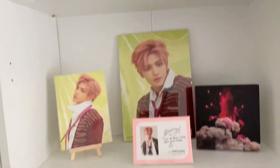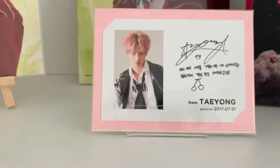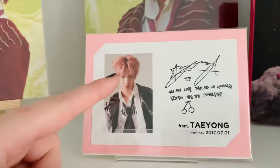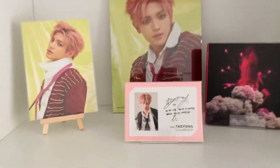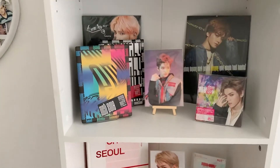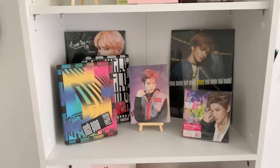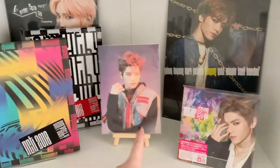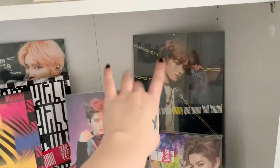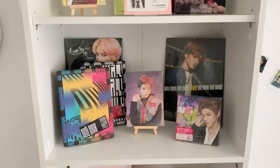Now we have Cherry Bomb — the album, his birthday message card which is so pretty, then his A4 which I framed, and the postcard. Then we have the Empathy albums, his Empathy postcard, his Chain cover, his Chain A4, and his Awaken album.